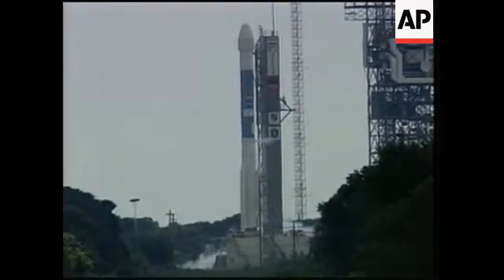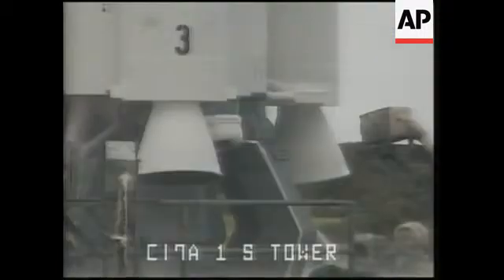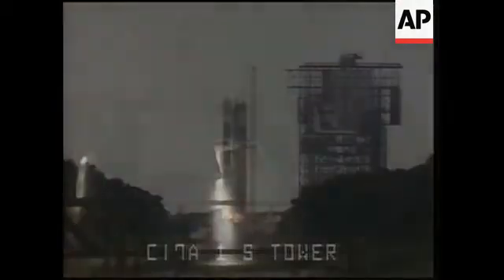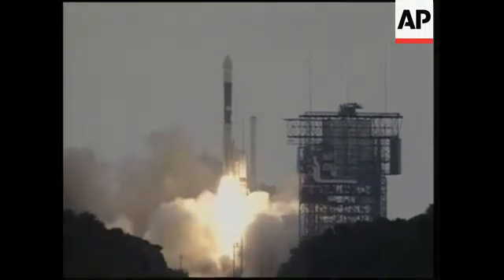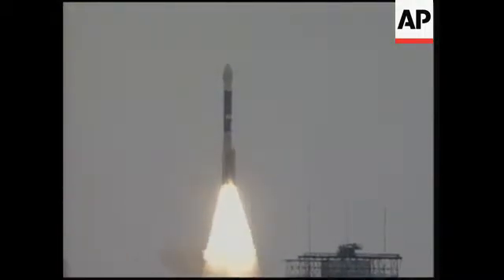10, 9, 8, 7, 6, 5, 4, 3, 2, 1 — we have ignition and we have liftoff of NASA's Genesis spacecraft on a mission to retrieve a piece of the sun.